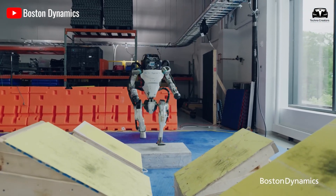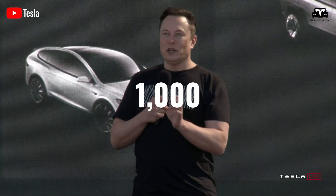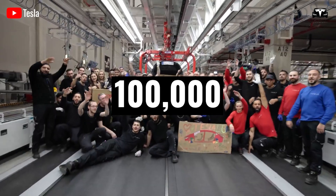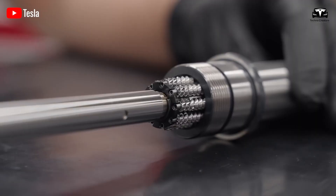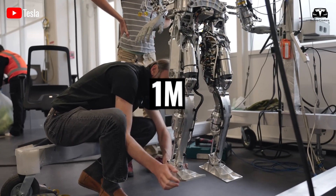To make this vision a reality, Tesla is executing an ambitious production plan, currently manufacturing 1,000 robots per month, scaling up to 10,000 per month next year, and reaching 100,000 per month as production expands. By 2027, Elon Musk believes Tesla will be capable of producing up to 1 million humanoid robots per year.